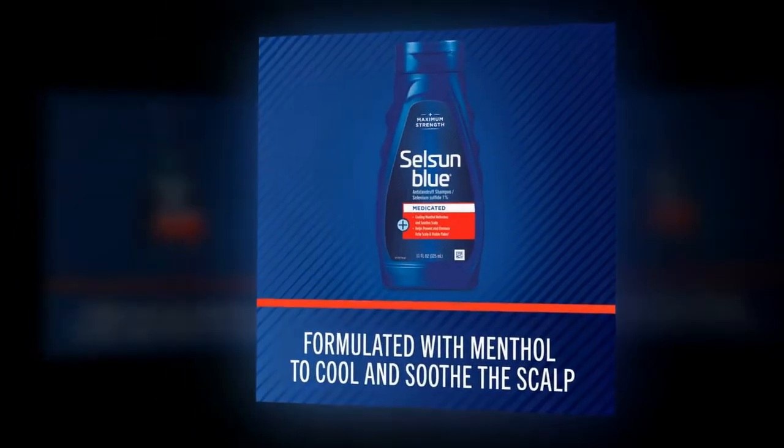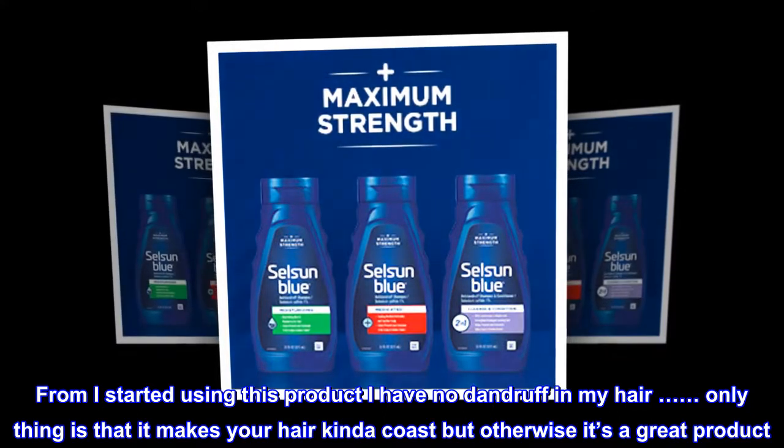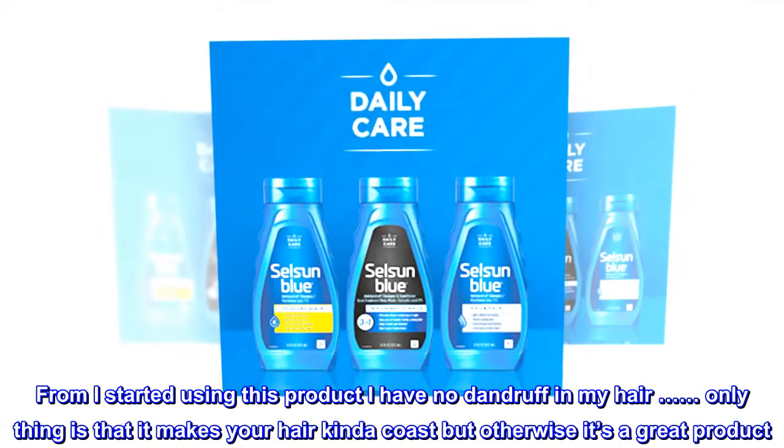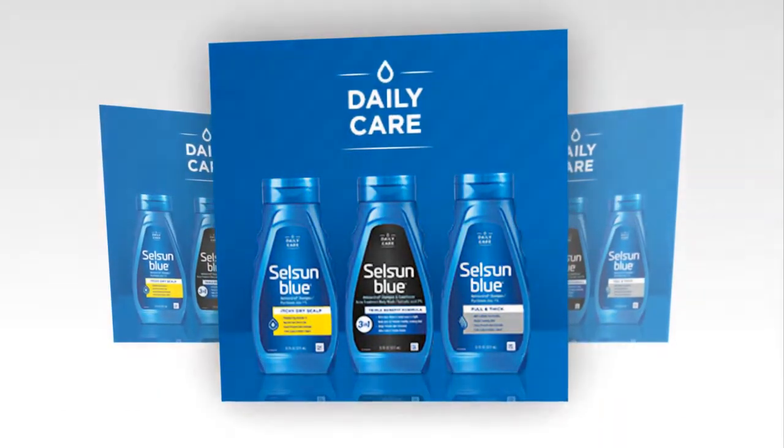Very Good Product. From when I started using this product I have no dandruff in my hair. Only thing is that it makes your hair kinda coarse, but otherwise it's a great product. Highly recommend.